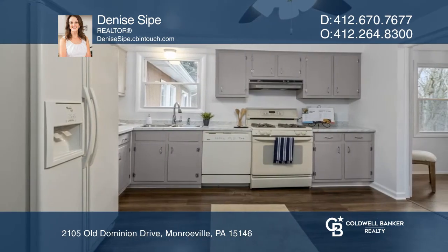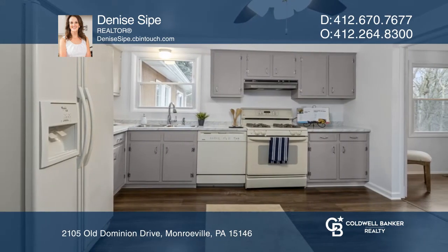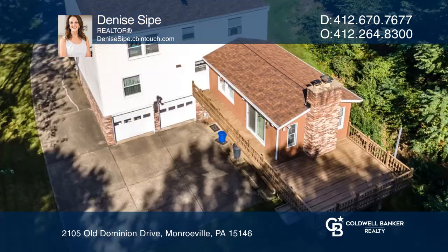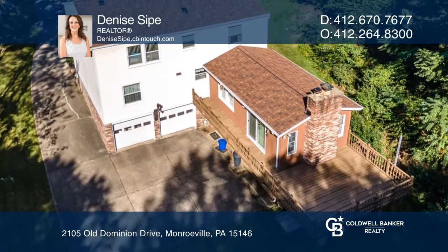Outstanding features include a sun-drenched family room with a fireplace, a large deck, a two-car garage, a cul-de-sac street location, and the best yard in the neighborhood.